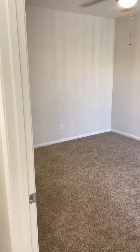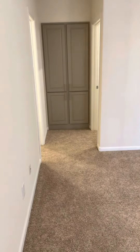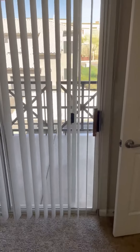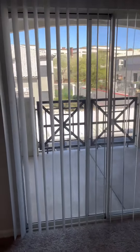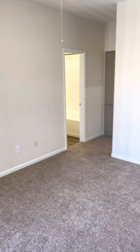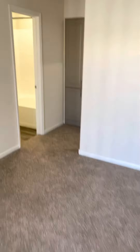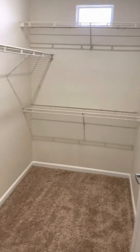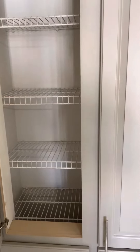Bedroom number one and only — a nice large-size bedroom. It has a slider so there's plenty of natural sunlight. This is going to be identical whether first or second floor; you have the dual sliders. There's a linen closet right before the actual closet, and a large walk-in linen closet for extra space.